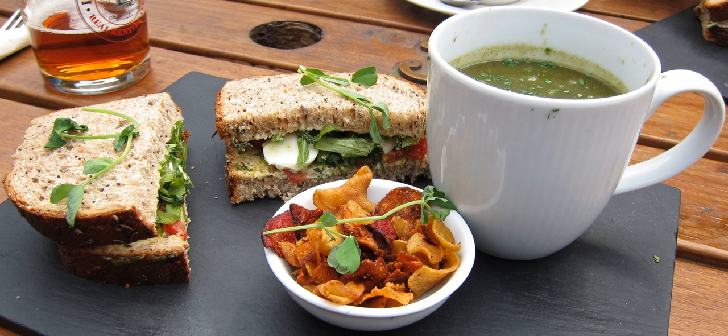The soup and sandwich combination meal consists of a soup accompanied by a sandwich. It has been a popular meal in the United States since the 1920s. Some U.S. restaurant chains specialize in the meal, and it has been mass-produced as a prepared frozen meal.